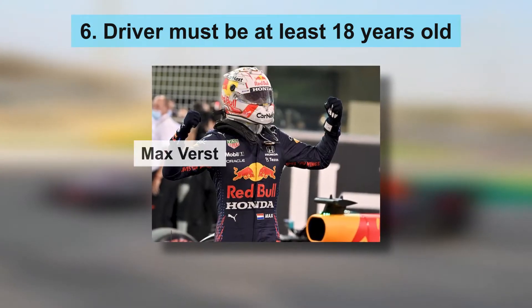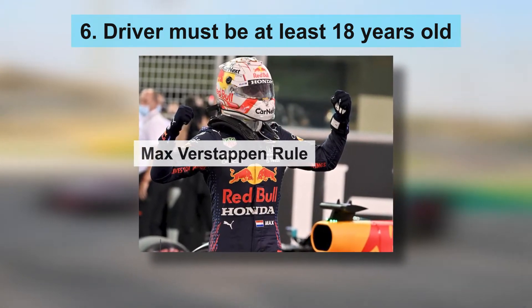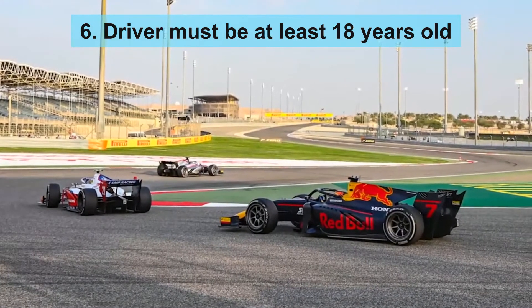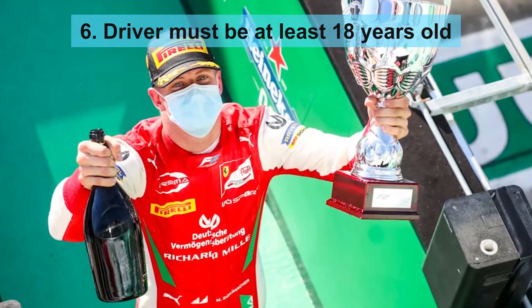This rule, often called the Max Verstappen rule, was introduced after Verstappen drove his first race for Toro Rosso in 2015 when he was just 17 years old. It was put in place to stop young drivers from being fast-tracked into the sport without gaining the necessary experience.